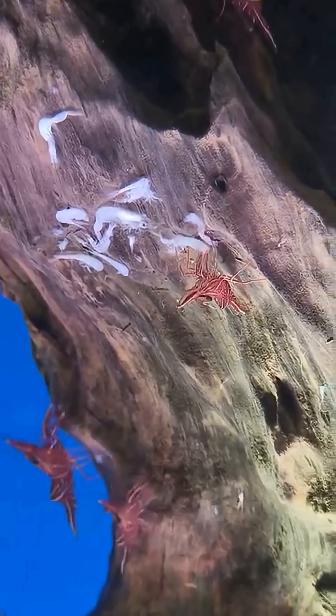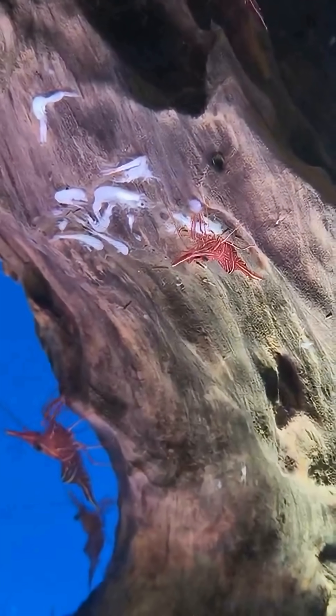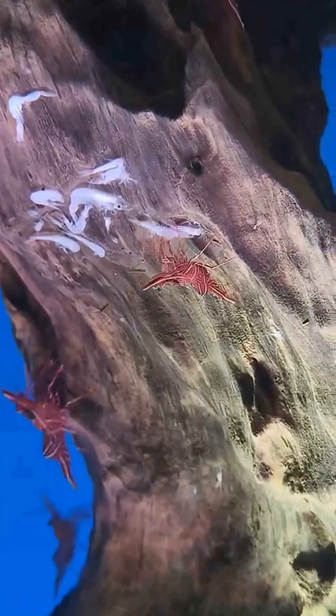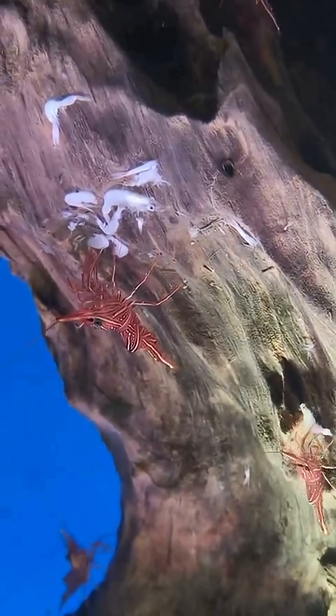This shrimp reproduces by laying 267 to 1764 eggs. The incubation period depends on temperature: 9 days at 29.2 degrees Celsius and up to 18 days at lower temperatures. After hatching, the larvae develop through several stages before reaching maturity.